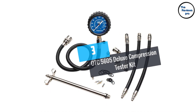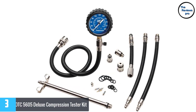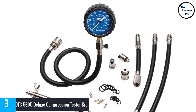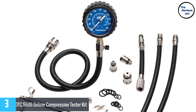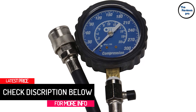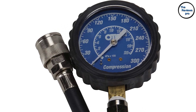At number 3: OTC5605 Deluxe Compression Tester Kit. The OTC5605 is a complete package tester kit that works brilliantly on all fuel engines. It includes a high quality connector and engine adapter that work brilliantly. Almost all the components in this kit have an excellent nickel-plated finish that allows it to stay protected from corrosion.